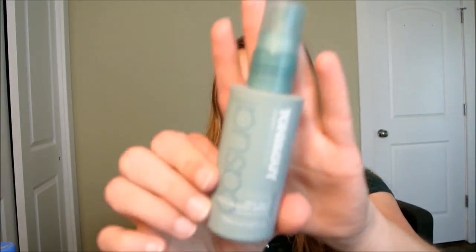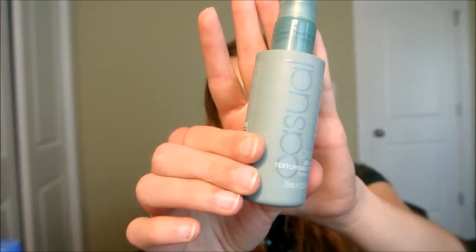Next is a sea salt spray by Toni & Guy that came in a Target box. It's pretty good — smells good and doesn't leave your hair too sticky. Sea salt sprays are so different from each other, it's bizarre. I think this one is a 6. I wouldn't necessarily go out of my way to buy it, but maybe if it was on sale.